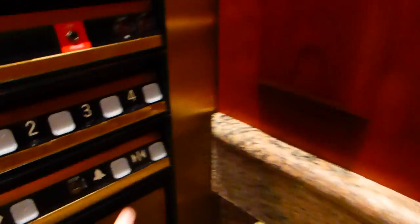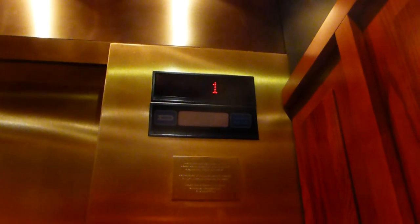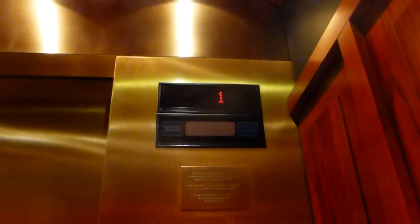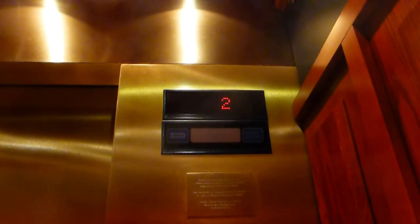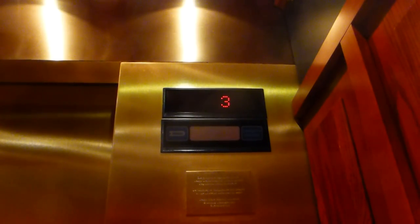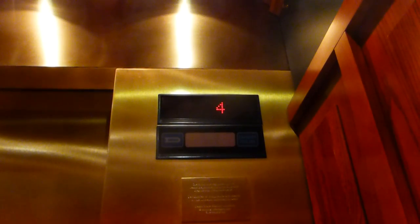Here we come to the elevators at the Bob Bullock Texas State History Museum. These are Dover — four of them — and these are traction, one of them.